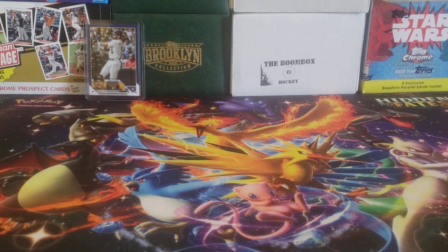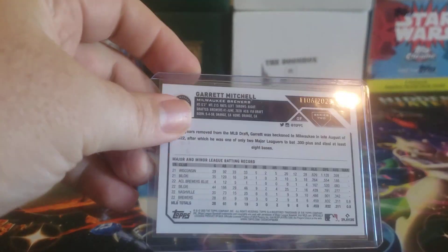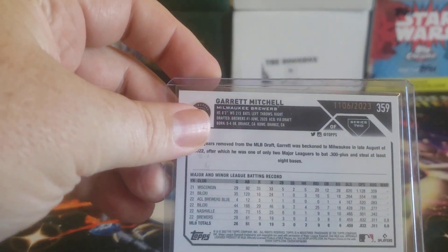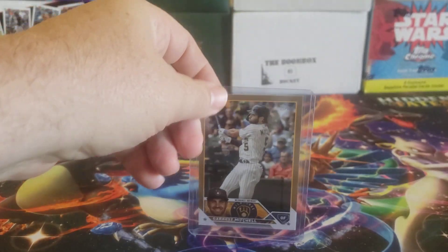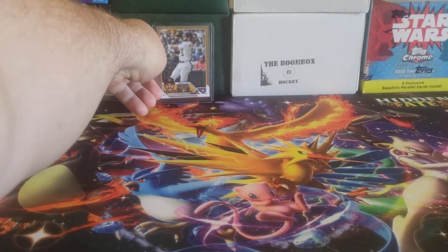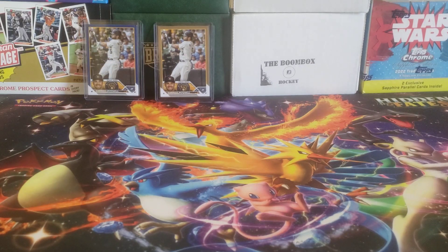We also got a gold Garrett Mitchell numbered 1,106 out of 2,023. Very nice. The gold rookie card out of flagship Topps is generally a must-have for pretty much any rookie these days.